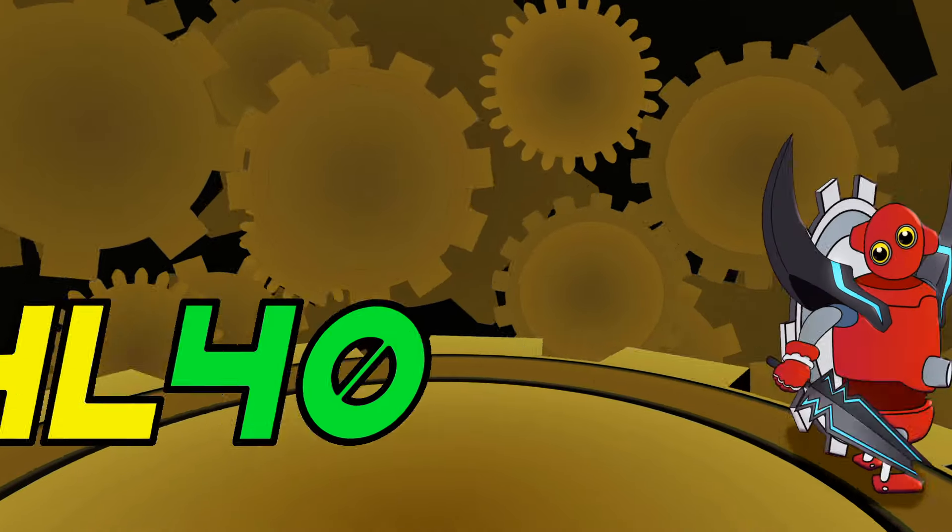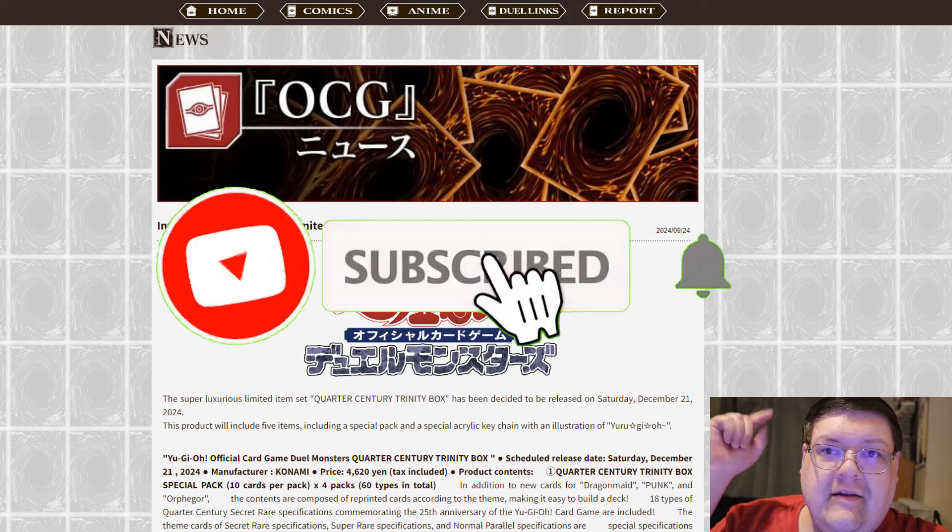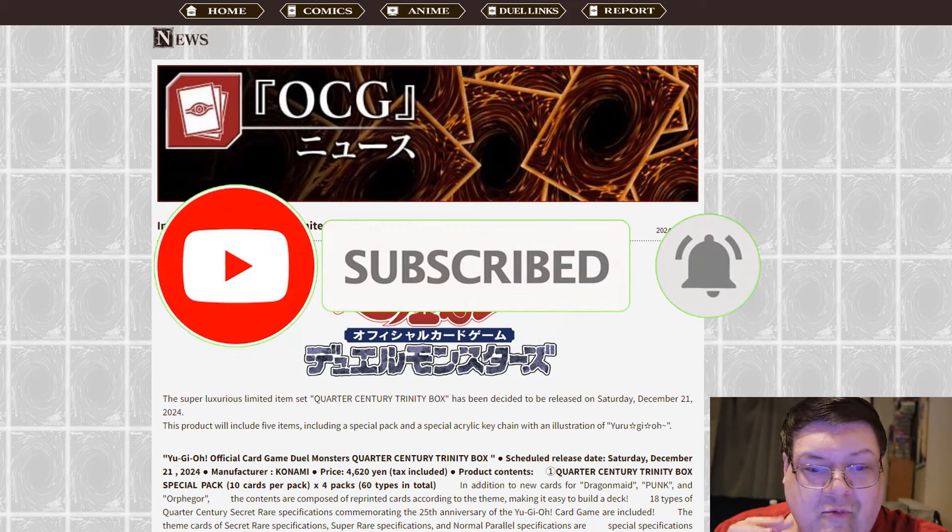We are finally getting the long-awaited Dragon Maid support. Make sure you guys smash the living crap out of that subscribe button so you guys don't miss out on more awesome content.